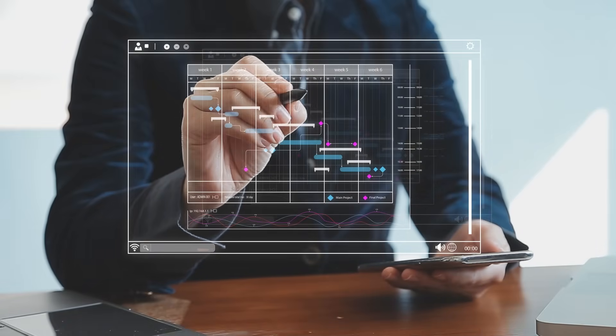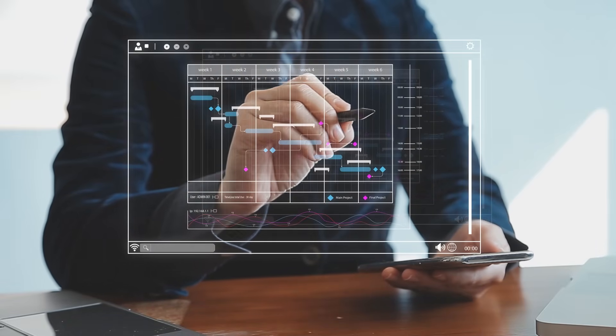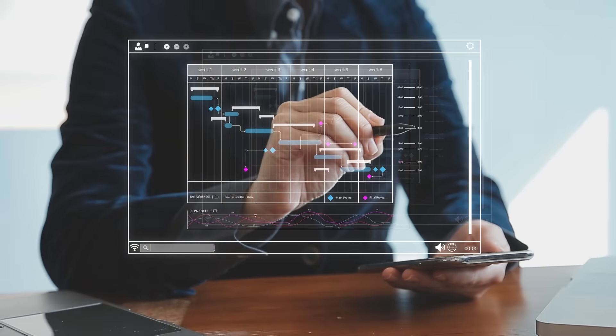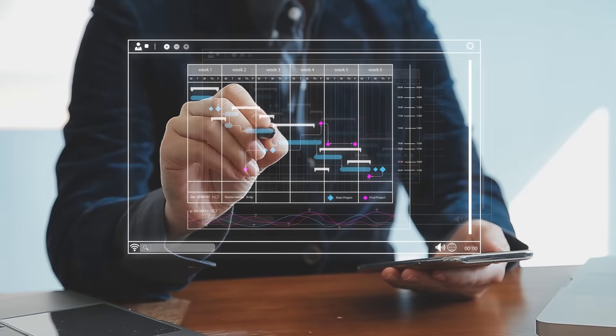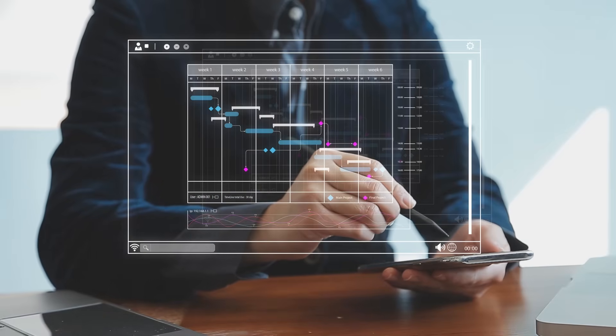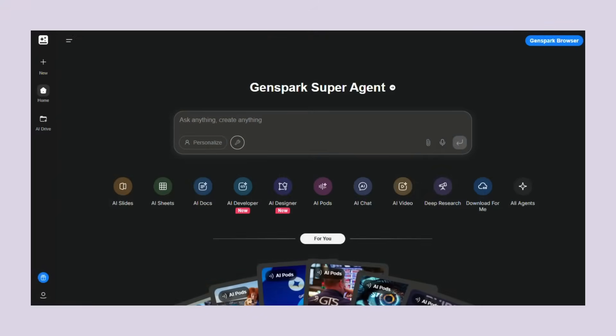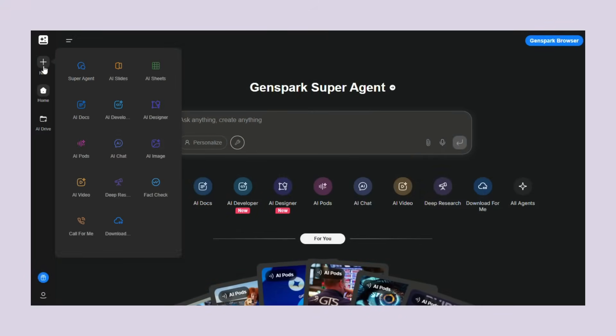Here's what I think is the most exciting part: this technology is just getting started. What we're seeing with NanoBanana and GenSpark is just the beginning. Imagine what this looks like in six months, in a year. We're looking at the early days of truly intelligent AI that can handle any creative or business task you throw at it — and right now you can get started for free. No credit card, no waiting list. Just go to GenSpark and start creating.